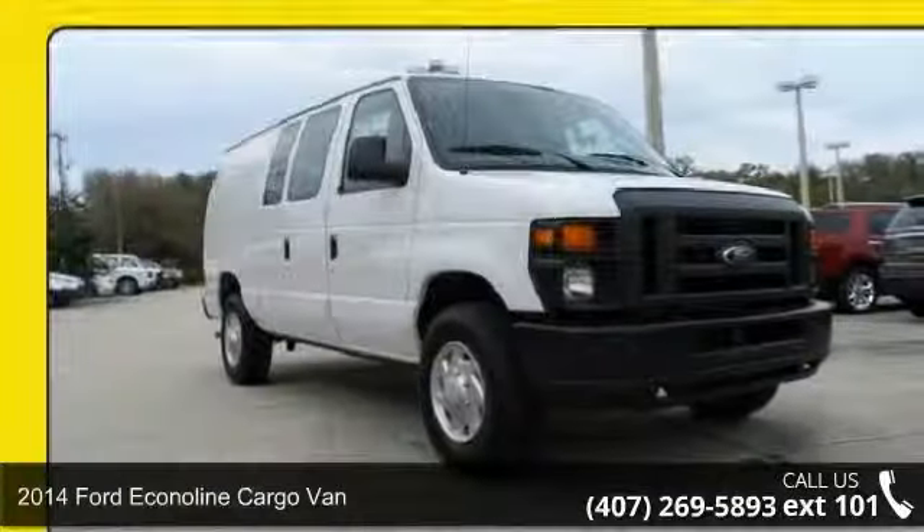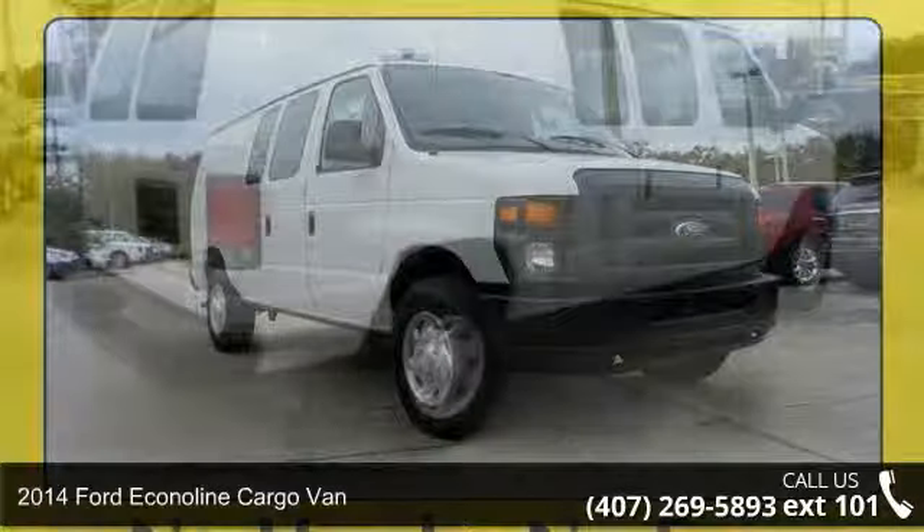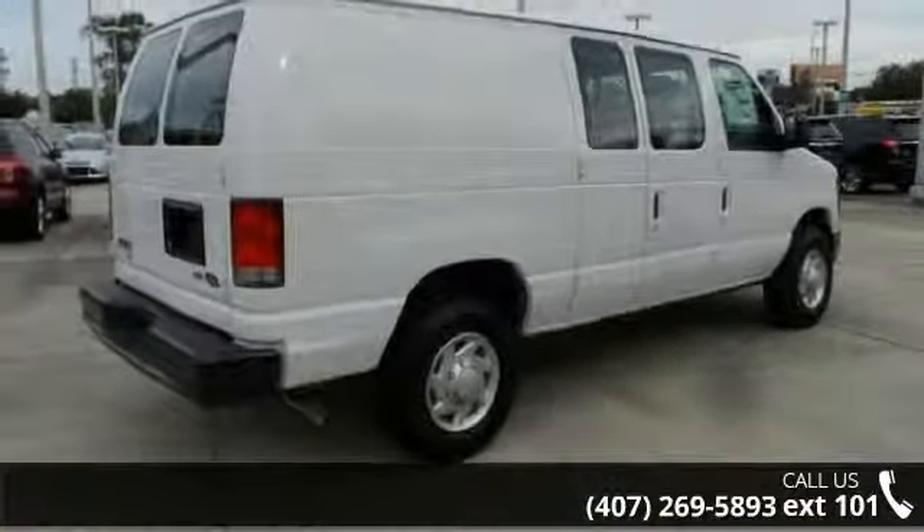Presenting the 2014 Ford Econoline Cargo Van. If you are looking for an automobile with great features, look no further.